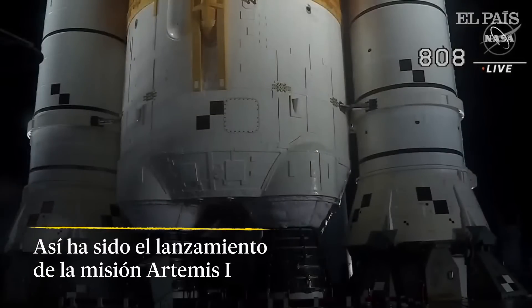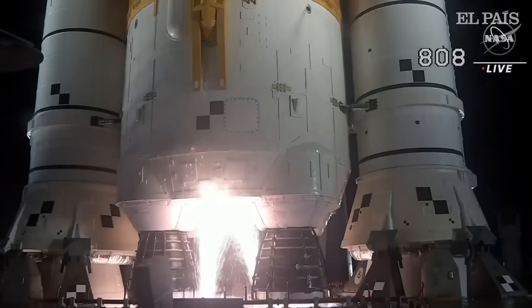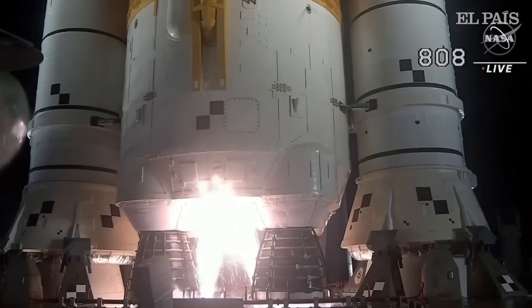Launch team can no longer recycle the count. Silence of pressure, water now flowing under the ML. And here we go. Hydrogen burn-off igniters initiated.